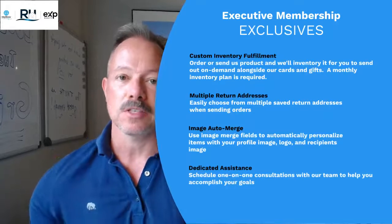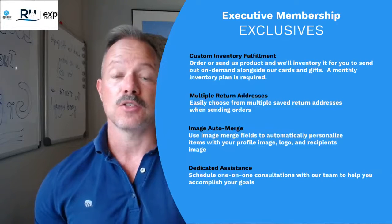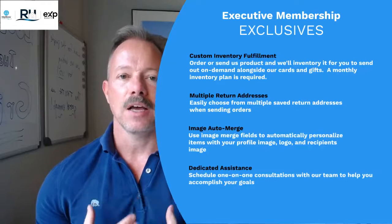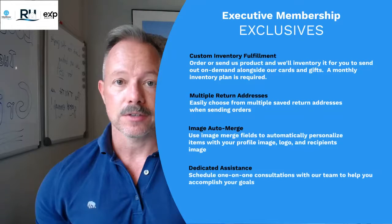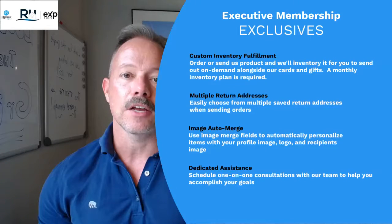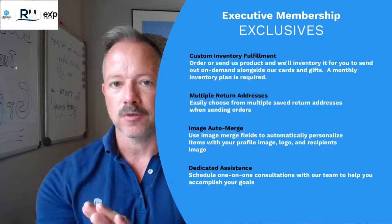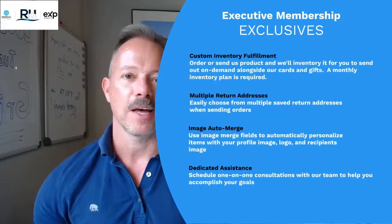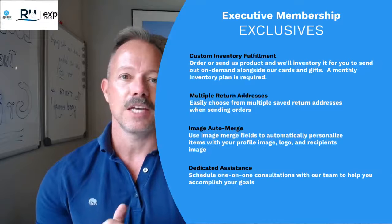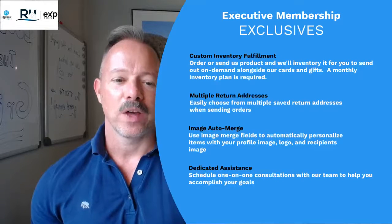You can have multiple return addresses. So if you have multiple offices or multiple businesses and you want the return address to be different, the executive membership will allow that. We also have an image auto-merge feature, which is so cool. I'm in real estate and have been in the real estate space for 25 years. All of my clients have a photo of their home uploaded with their contact information. When I create a home anniversary card, I don't need to create an individual one for each client — I put the image auto-merge on the front of the card and the system pulls the photo automatically. I can do it for home anniversaries, birthdays, pet birthdays, or holiday cards.